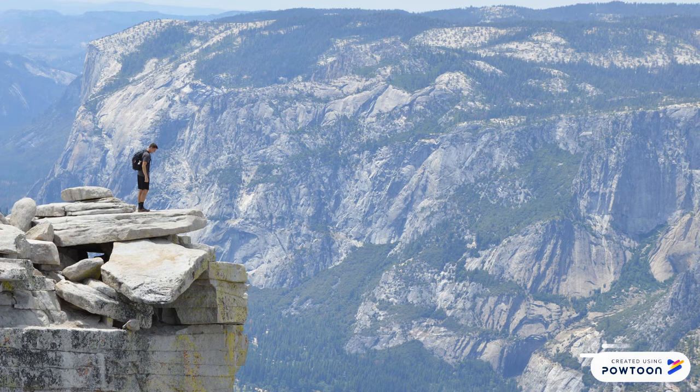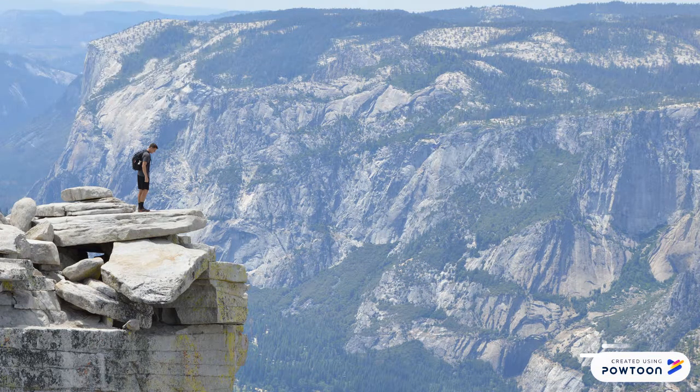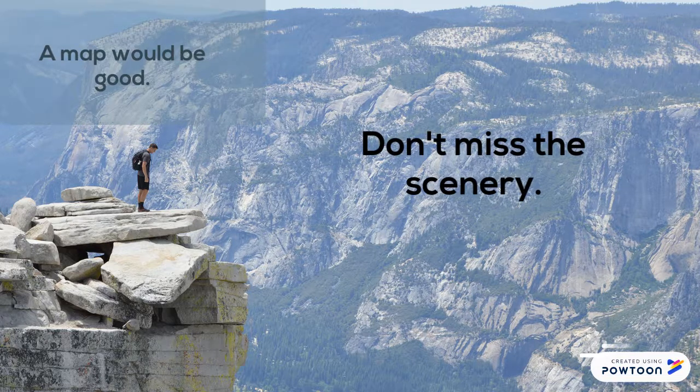The con of this style is that you miss a lot of details. So while inspectional reading might help you create a map of what you're reading, you can miss the beautiful scenery.